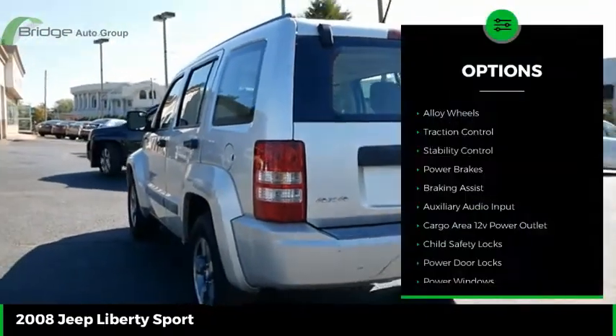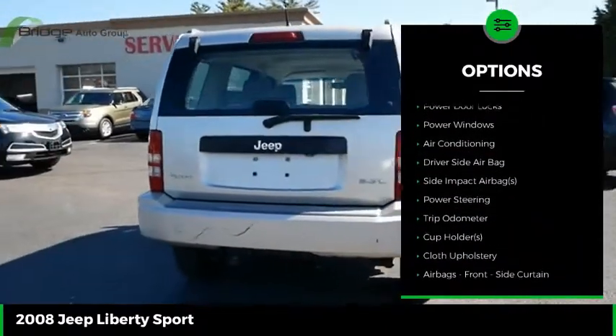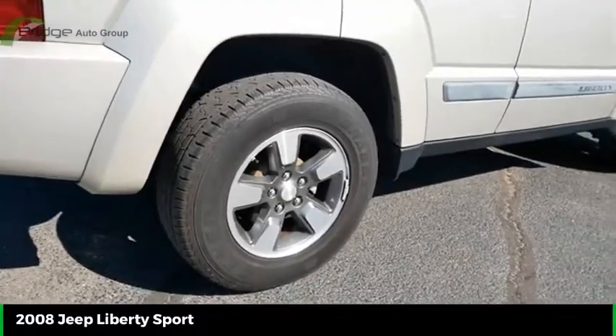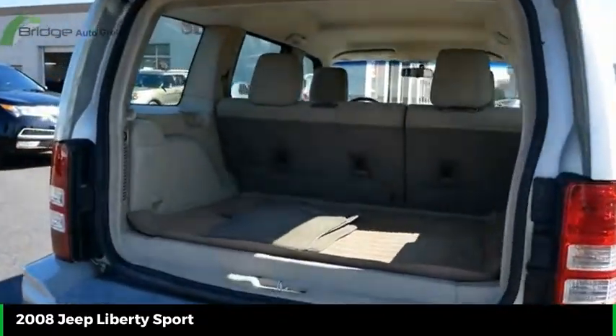Here are some of this vehicle's great options: alloy wheels, traction control, stability control, power brakes, braking assist, auxiliary audio input, cargo area 12-volt power outlet, child safety locks, power door locks, and power windows. Wouldn't you look great in this vehicle? Stop in today and see for yourself.